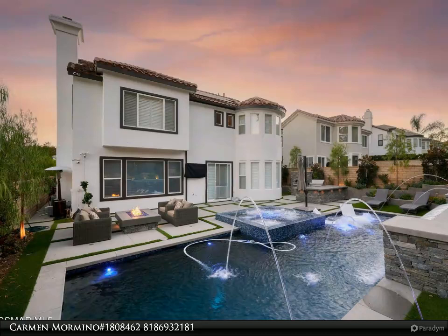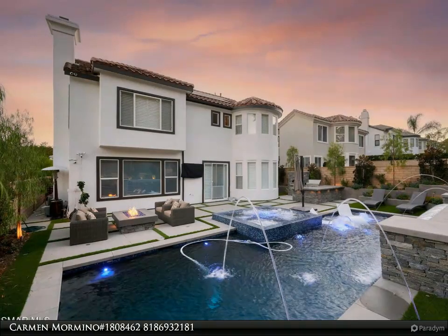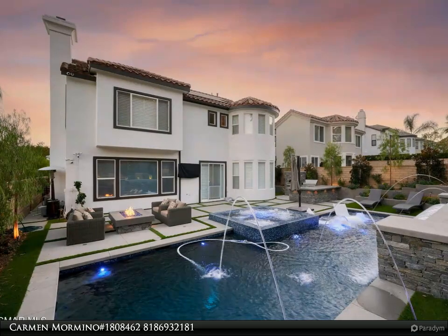The magnificent chef's kitchen that opens into the welcoming family room is highlighted by a gigantic center island, stainless steel appliances including a high-end Wolf stove, Sub-Zero refrigerator, and double oven — all less than two years old.